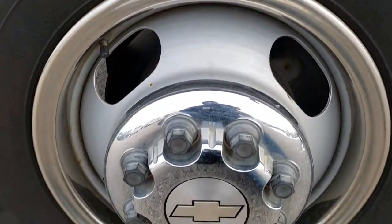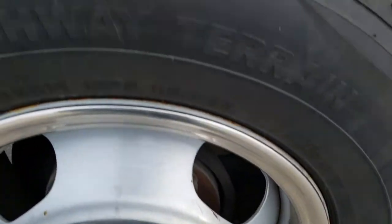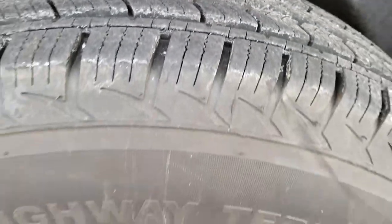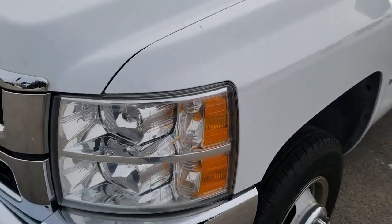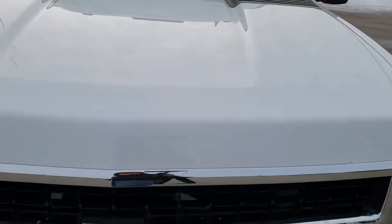It has steel rims on it and Travelstar LT215/85R16 tires. These tires have a good bit of tread left — I'd say 70 to 80%. The hood is in nice condition; I didn't see any major dents or dings on that.